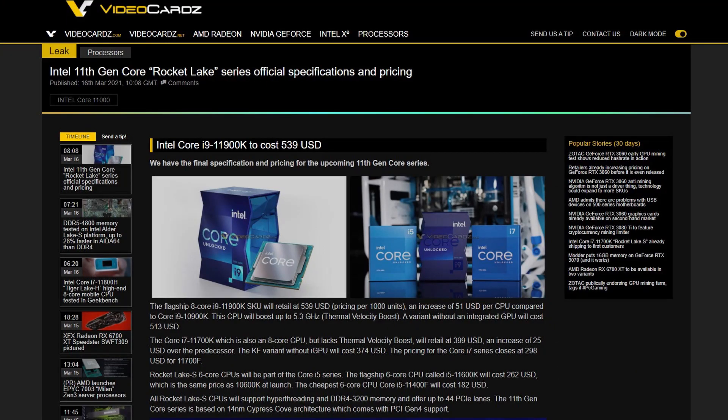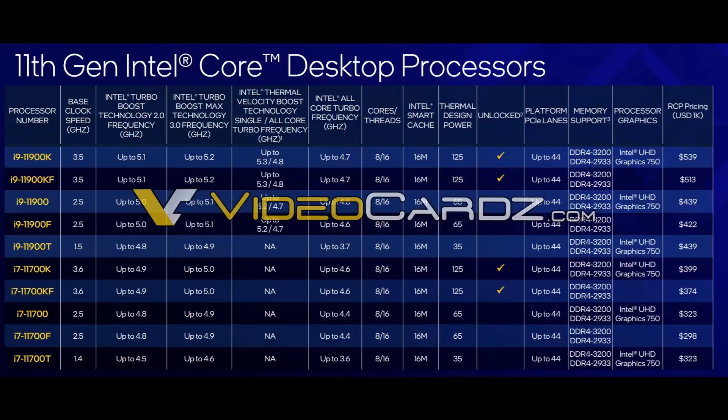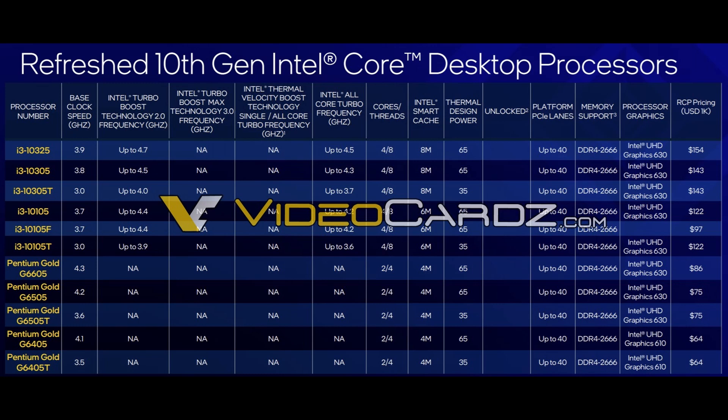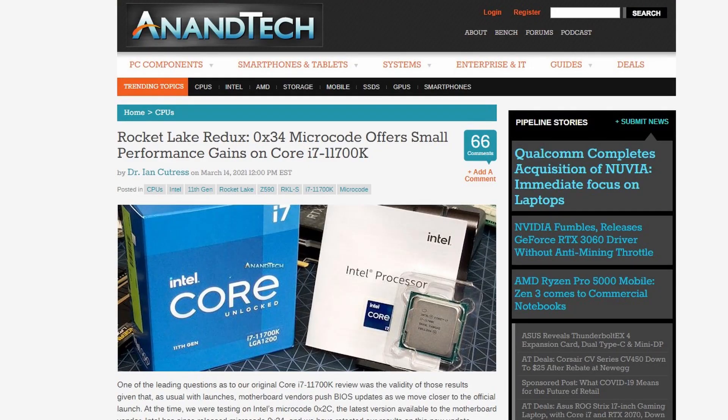If you're not interested in mobile CPUs, perhaps you'd like to learn more about Rocket Lake, because the folks at Videocards have published an article leaking all the prices and specs of the entire 11th-gen CPU lineup, so you can get an idea of whether they'll rip your wallet apart or not. Intel will also have some refreshed 10th-gen CPUs for the lower end, which seems like Intel is gearing up to bring back some competition. I'd recommend reading the Anandtech preview and the one from Hardware Unboxed, as well as other websites that have gotten hands-on time with the 11700K.